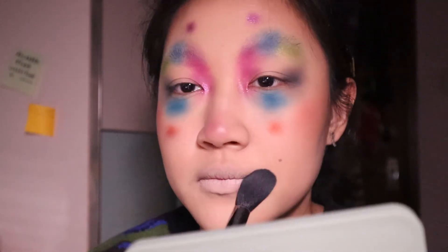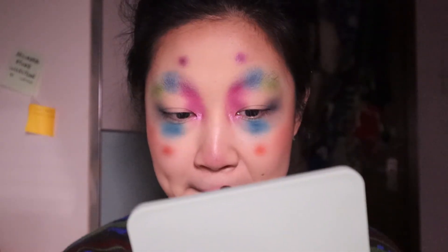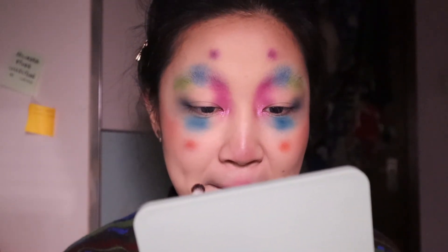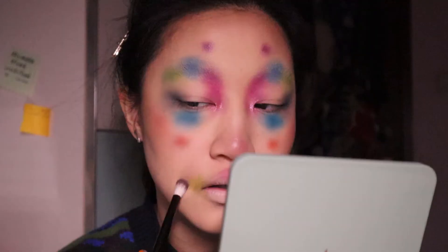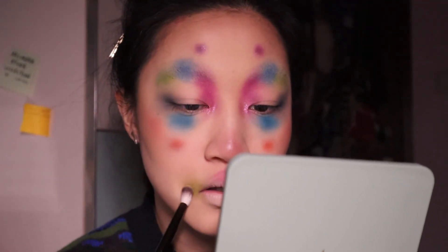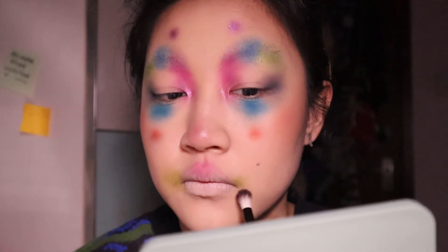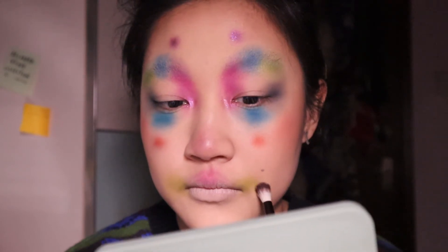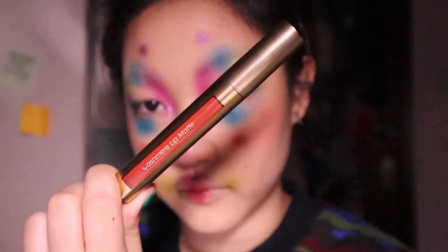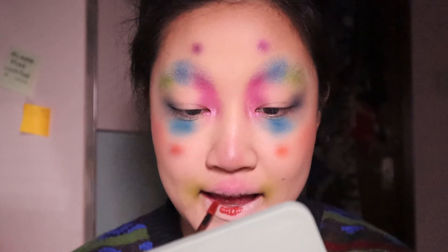I then used the concealer to conceal my actual lip color and set it with powder, just to create a blank canvas that is easier to work with. And then I took the pink shade again and put it on my lips — my cupid's bow. Cupid's bow is such a weird word to pronounce. And then I took the matte green shade and placed it on the corners of my mouth. I just want to have fun and also some green would tie the green on my eyes in.